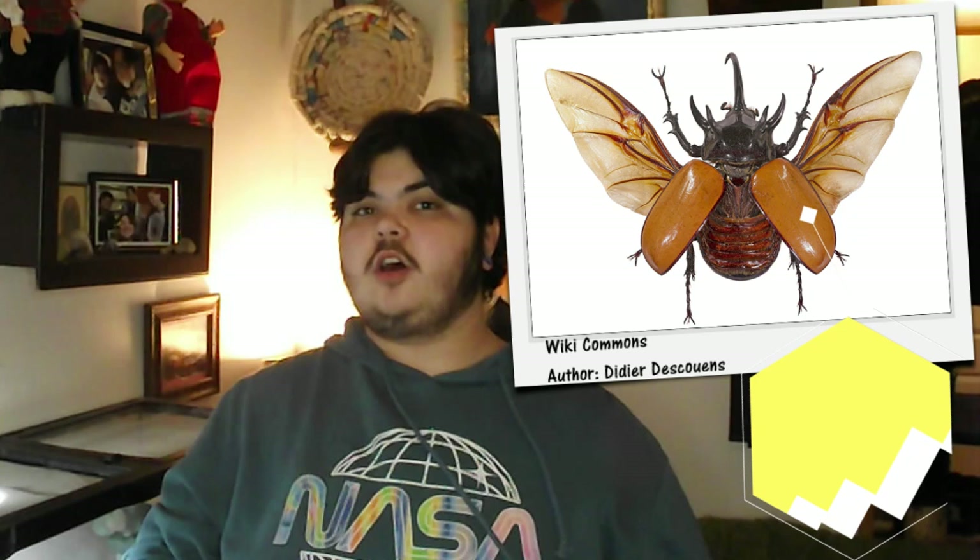Beetles differ from all other winged insects by having the first set of wings hardened and thickened. These hardened wing cases are called elytra. The elytra often covers most or all of the beetle's abdomen, giving them that shiny, smooth, shell-like appearance. This serves as protection for their fragile flying wings, which are folded underneath. The Greek root word for their order, Coleoptera, means 'sheath wing.' This adaptation also allows them to inhabit places that other insects with more fragile or uncovered wings simply could not.